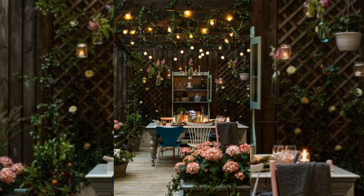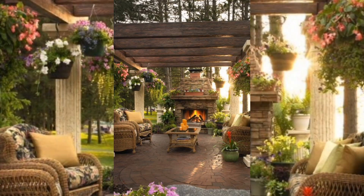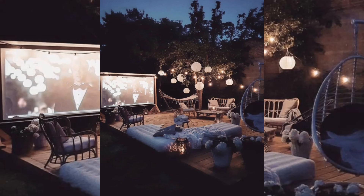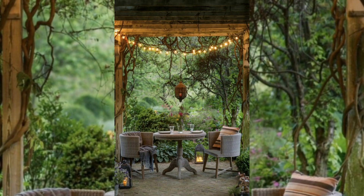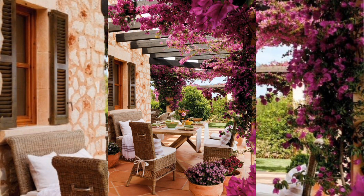Whether you have a tiny patio or a sprawling backyard, our guide to creating a luxurious outdoor area will help you take full advantage of warm weather and extend the outdoor hangouts well into the cooler months with the right design ideas. Read on for stylish backyard and patio ideas to try in your own spaces, from colorful tile design tips to minimalist decor — fresh air and fresh style ahead.